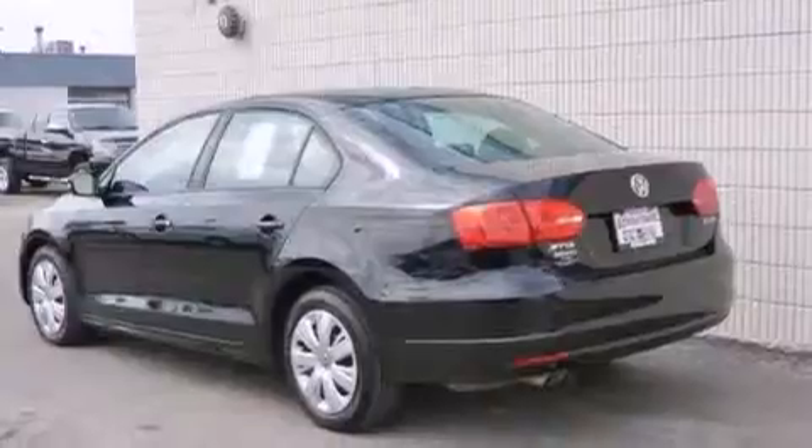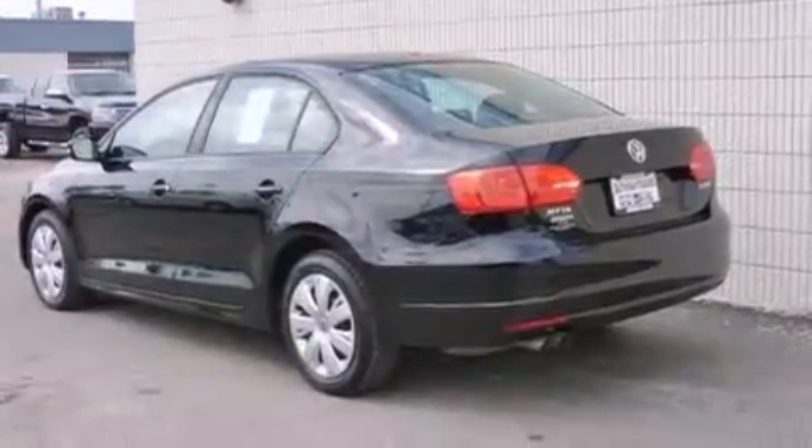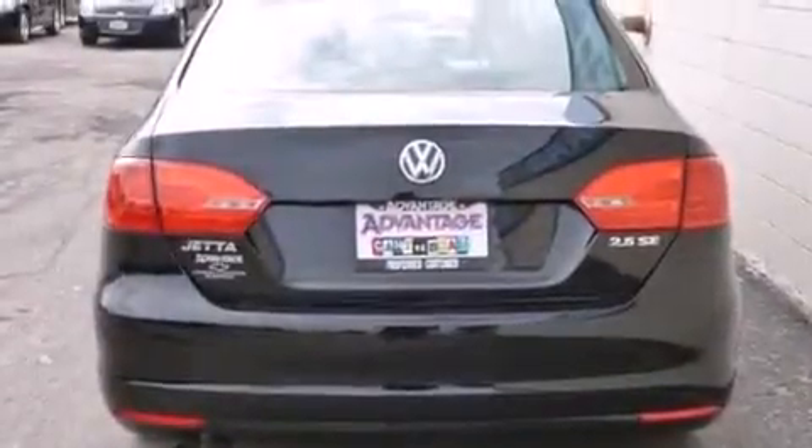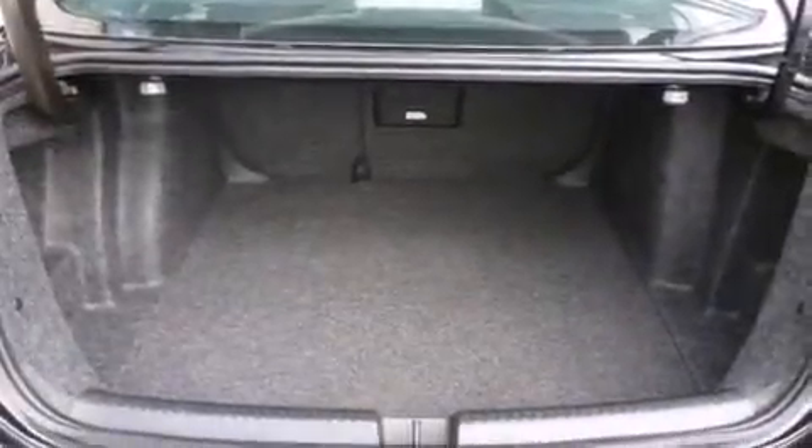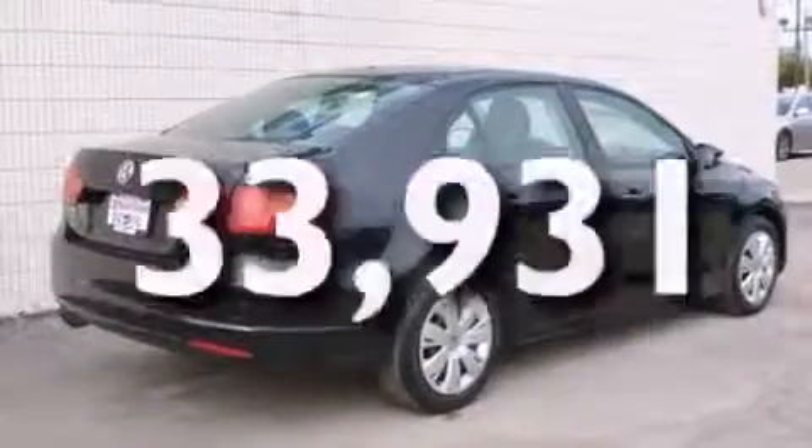Features include a low-tire pressure indicator, a locking differential, cruise control, front and rear floor mats, front multi-stage airbags, latch-ready child seat anchors, a rear window defroster, a stability control system, an anti-lock braking system, and this vehicle has fewer than 34,000 miles on the odometer.